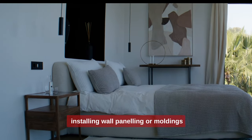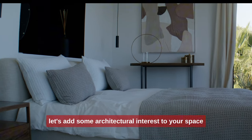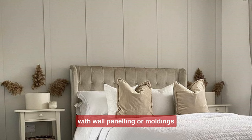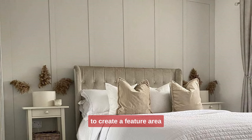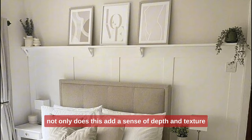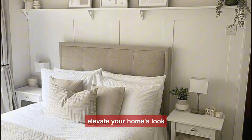5. Installing wall paneling or moldings. Let's add some architectural interest to your space with wall paneling or moldings. You can easily install DIY paneling on one wall to create a feature area. Not only does this add a sense of depth and texture, but it's a very affordable way to elevate your home's look.